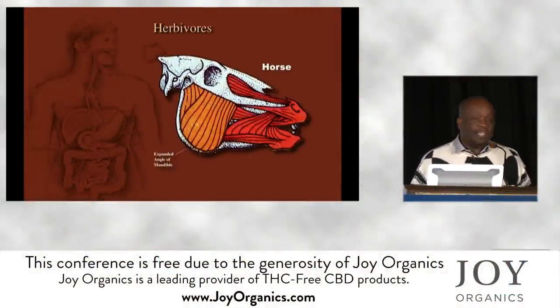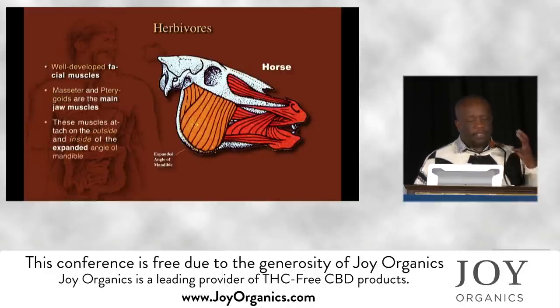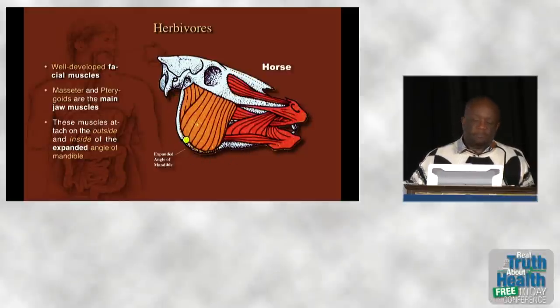The herbivore is completely different. They have a walled-in oral cavity with very well-developed facial muscles, a small opening into the oral cavity, and very well-developed lips. The angle of the mandible is expanded because the masseters on the outside and pterygoids on the inside are the primary muscles operating the lower jaw. The area at the top where the temporalis sits is almost non-existent, because the temporalis does very little in plant-eating animals.